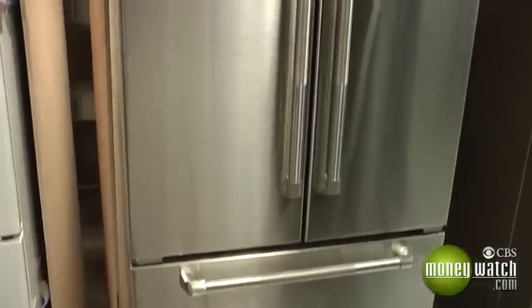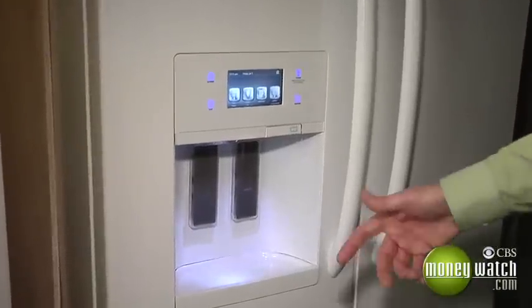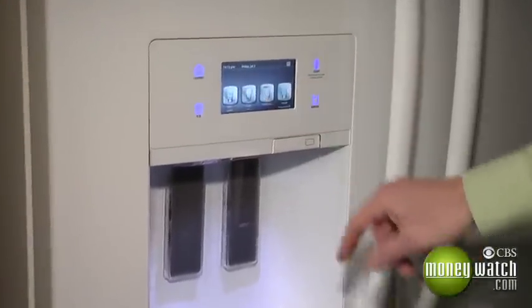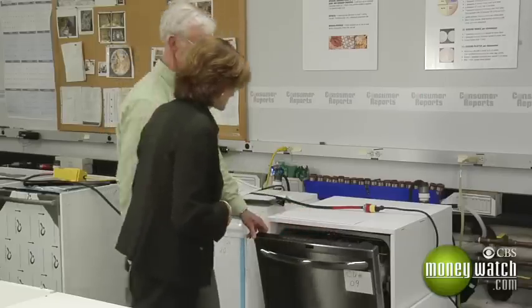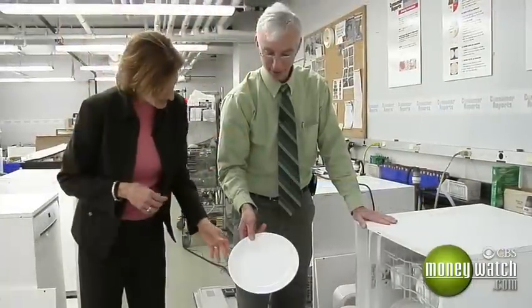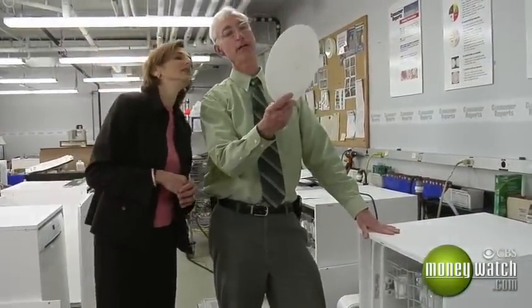These French door style refrigerators are becoming very popular. Unfortunately, they also tend to be energy hogs, thanks to ice and water dispensers on their doors. As Connolly points out, buying a new appliance is all about balancing features and efficiency — because ultimately, you want an appliance that cuts your energy bill and gets the job done.